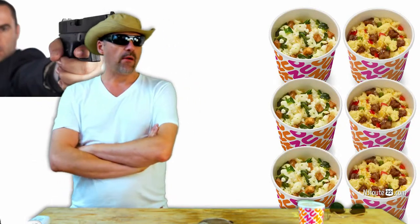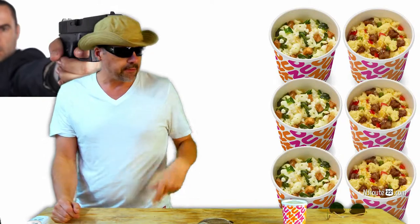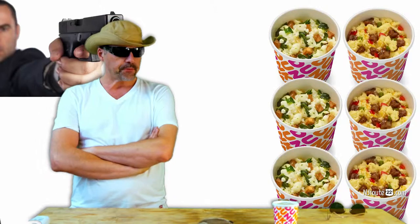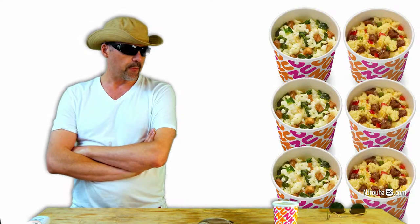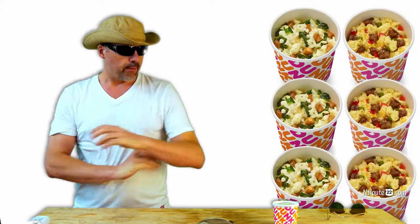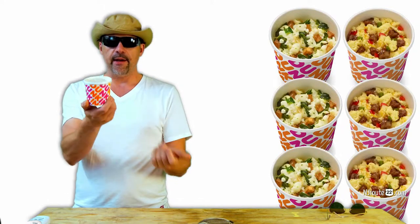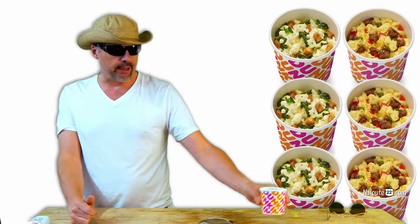If you have a gun to your head and Dunkin' Donuts is the last place to eat for the next three days, go ahead — the egg bowl is not a bad option. It's still artificial; it's one of the reasons we don't eat out, especially at fast food chain places that mass produce their food for maximum shelf life and limited spoilage. But this is not a terrible option if you really are set on eating at that exact moment in time.